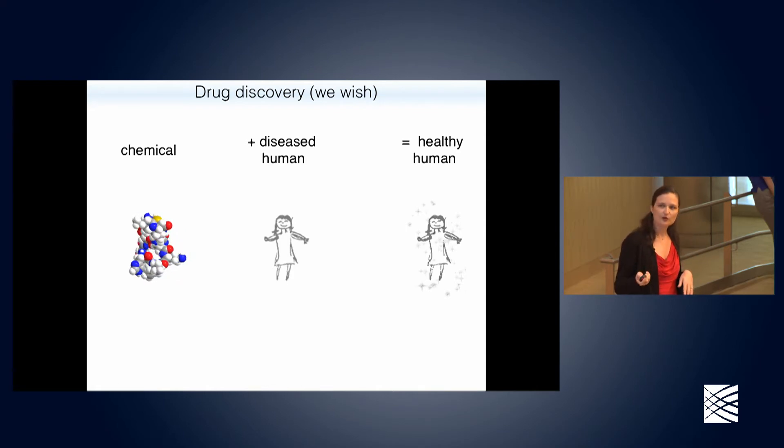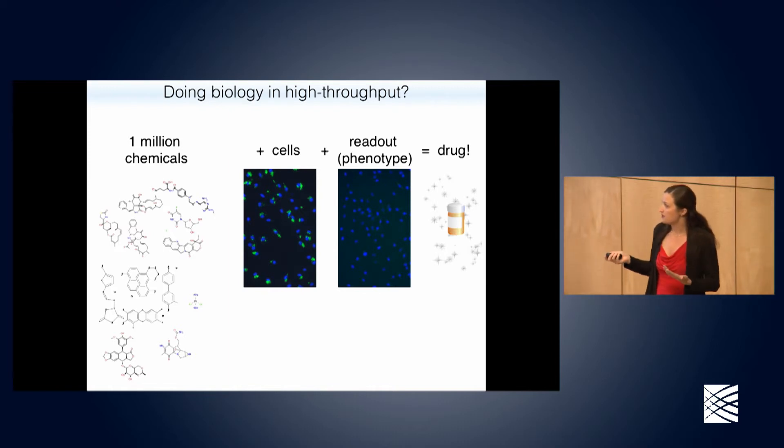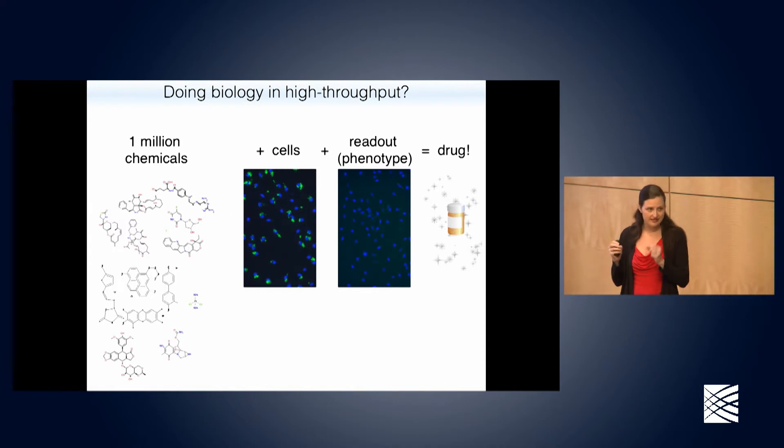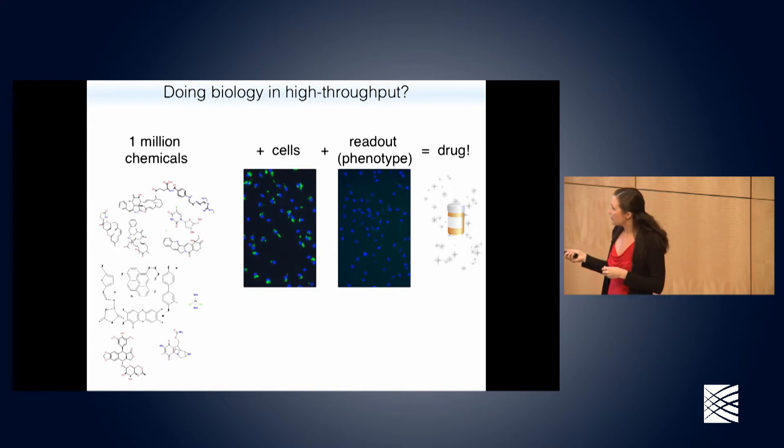We can't just pick random compounds and start giving them to people. The only thing we really trust is: does this drug work in an actual human with the actual disease? We can't do that experiment, so we try to approximate it by taking shortcuts that make this more practical. Pharmaceutical companies have millions of compounds stored in their freezers and test them systematically. They're often not testing them in cells — they're often testing them in very basic test-tube biochemical assays.